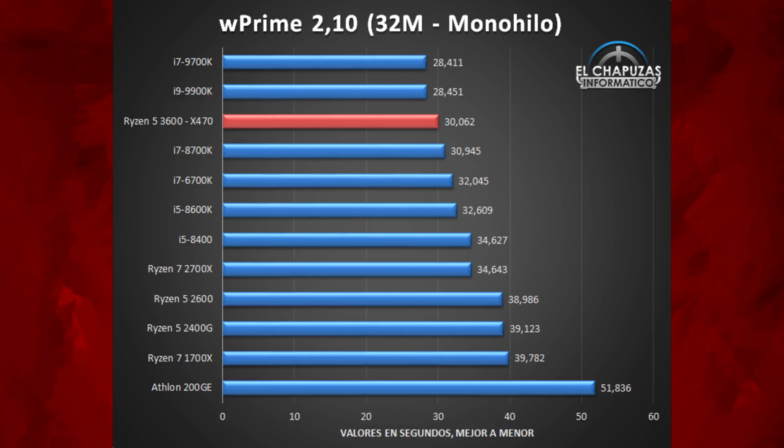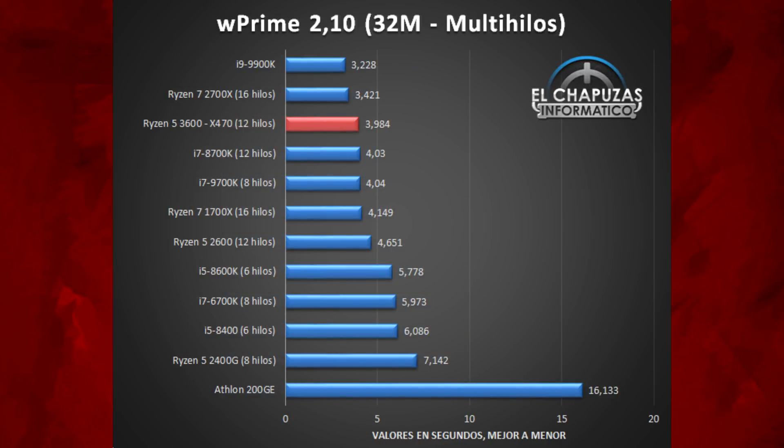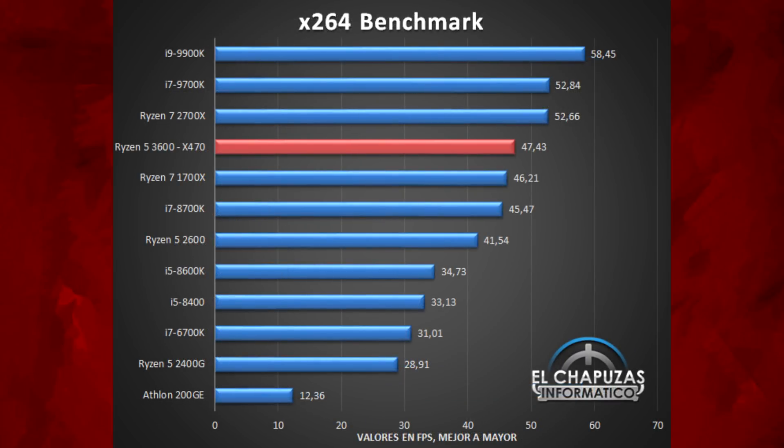Next was the WPrime test — a decent score, beating the 8700K. The 9900K is doing a decent job, and compared to the 2600 that's a decent increase for sure. There's another WPrime test with a similar result, the 2700X putting in a good job but once again the 3600 beats the 8700K. In the x264 benchmark, it's matching the 1700X and similar to the 8700K — a decent upgrade over the 2600, though the 2700X and 9900K do pull a gap.